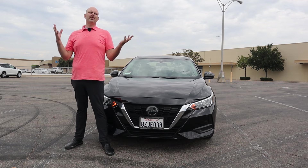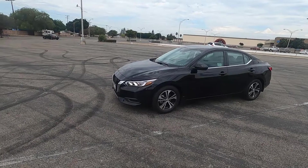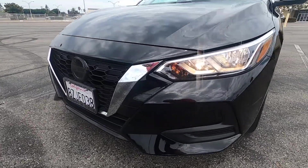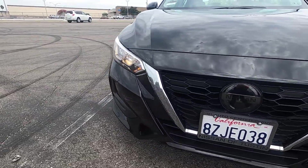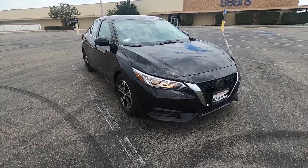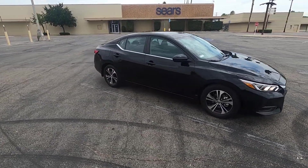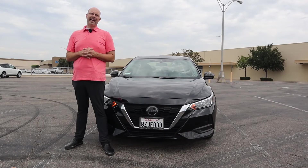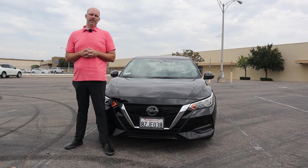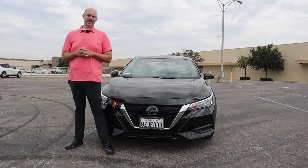But where Nissan giveth, Nissan taketh away. This car has no LEDs at all in the front lighting — no LED headlights, no LED running lights, nothing. Just standard halogen headlights. They work well enough but it is a little bit of a disappointment in this day and age. Most cars are getting LEDs as standard even at this price point. It's funny because 15 years ago the Altimas had HIDs as standard and then everybody was going around stealing the ballasts and the bulbs out of them, so maybe that kind of scared Nissan away from the fancy headlights.